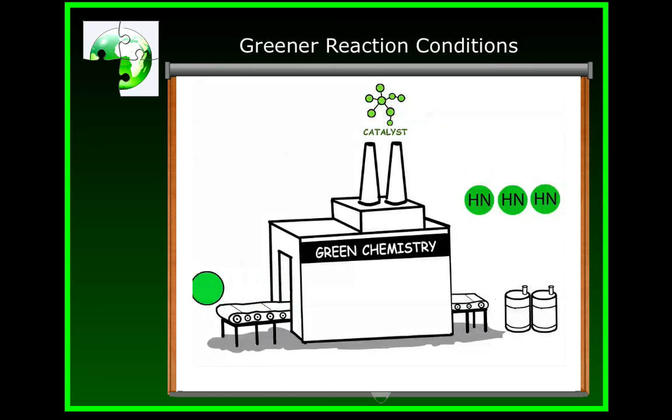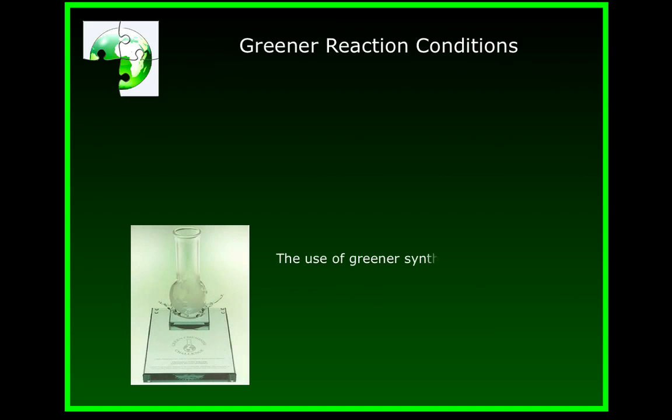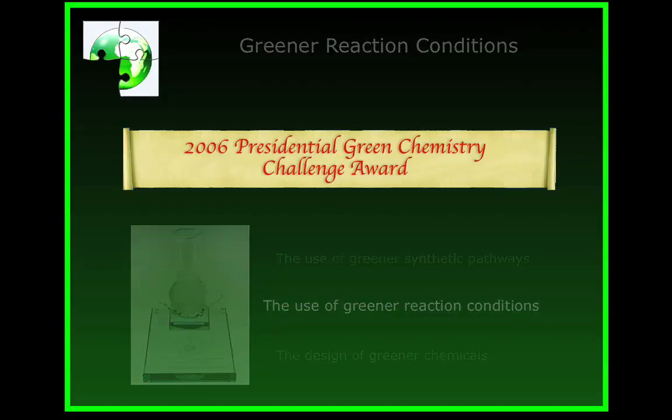Just this one single greener approach can have a huge impact if you consider that more than 440,000 pounds of HN is used in the pharmaceutical industry every year. Codexis won the 2006 Presidential Green Chemistry Challenge Award in the area of greener reaction conditions. Pfizer, the manufacturer of Lipitor, has incorporated this method into their manufacturing of the pharmaceutical. Academic labs and other pharmaceutical companies are continuing to develop better ways to prepare this essential component by starting from cheaper bulk chemicals, developing faster and more potent biocatalysts, and further cutting the waste.